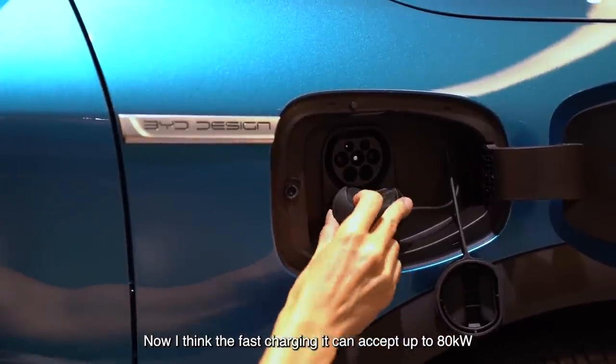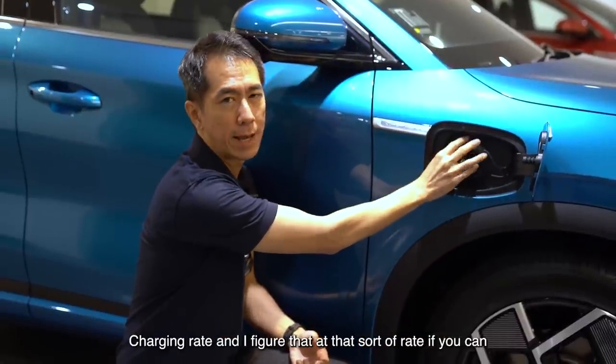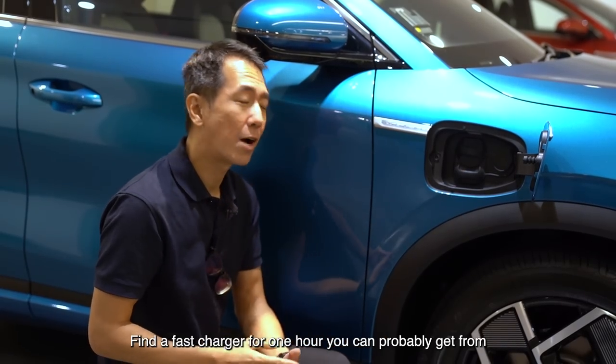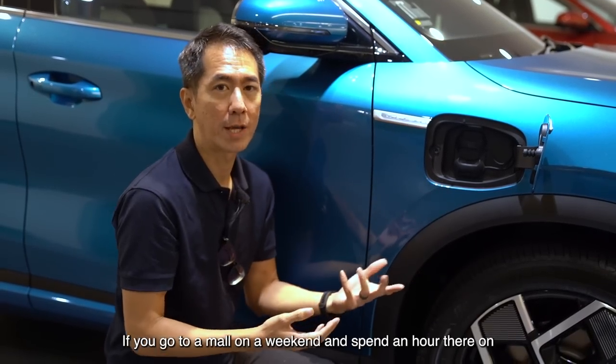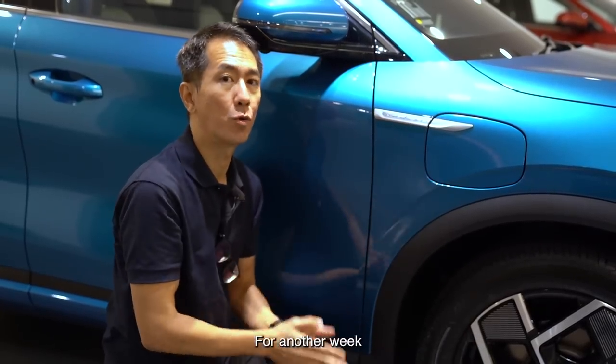The fast charging can accept up to 80 kilowatts charging rate, and at that sort of rate, if you can find a fast charger for one hour, you can probably get from zero to 80%. If you go to a mall on the weekend and spend an hour there on your groceries or at a restaurant, you should be good to go for another week.